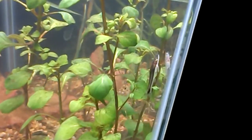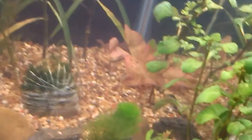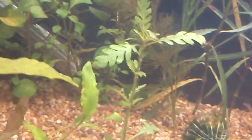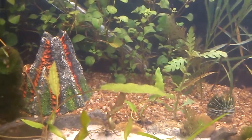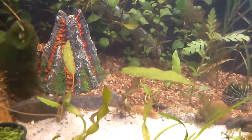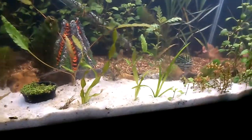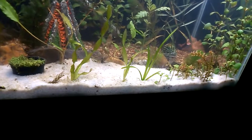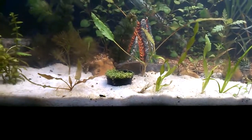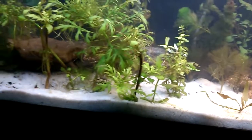I'm loving these otos. They are cleaning this stuff right up - you can see it's got diatoms on it but they're getting it cleaned up slowly. All those right there I've taken out of the other 20 gallon because they were just way overcrowded. Once I get my other 20 gallon up and going I'll have a place to put that stuff.